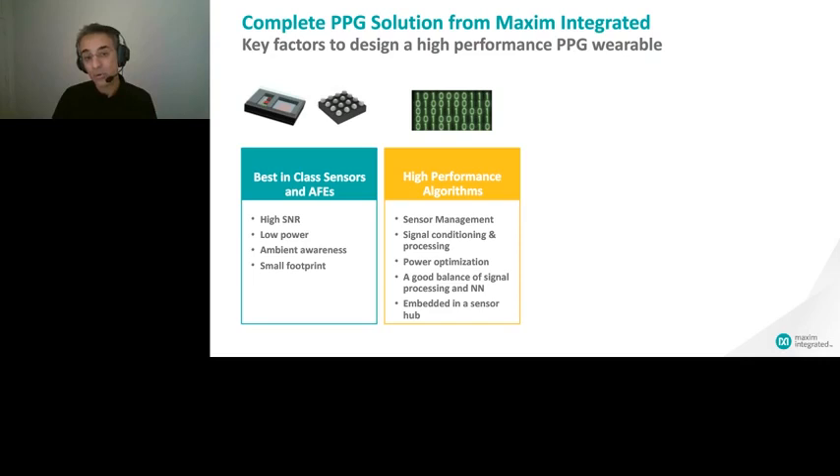PPG algorithms are quite complex, requiring high-density engineering resources. Maxim has been building in-house algorithms where the internal algorithm development team and sensor development team work hand-in-hand from the very beginning of product definition through building reference designs. Therefore, our algorithms are very fine-tuned with our sensors, exploiting every capability of the hardware.